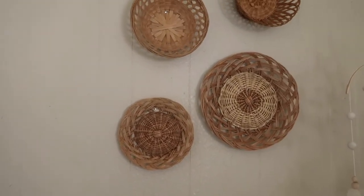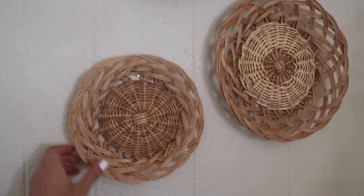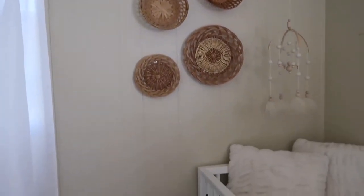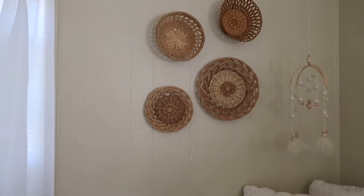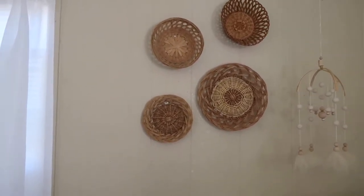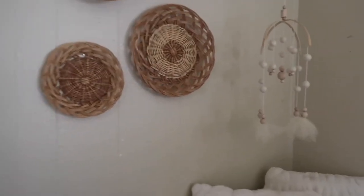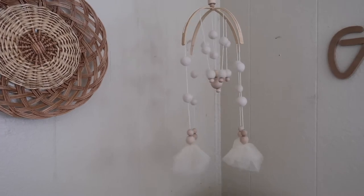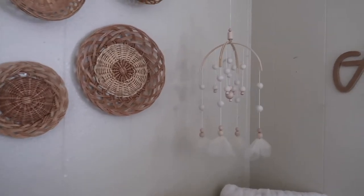Moving to this side of the room — I got these little baskets from random thrift stores. I wasn't sure what to do on this side, but I saw the idea on Pinterest and was inspired by other nurseries, so I thought it was a cute touch near her crib. We also have a mobile that was on our registry and gifted by family — it went so perfectly with everything in her nursery.